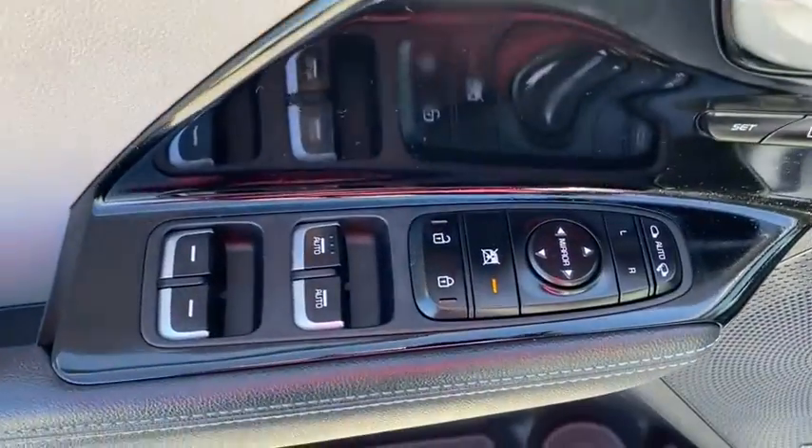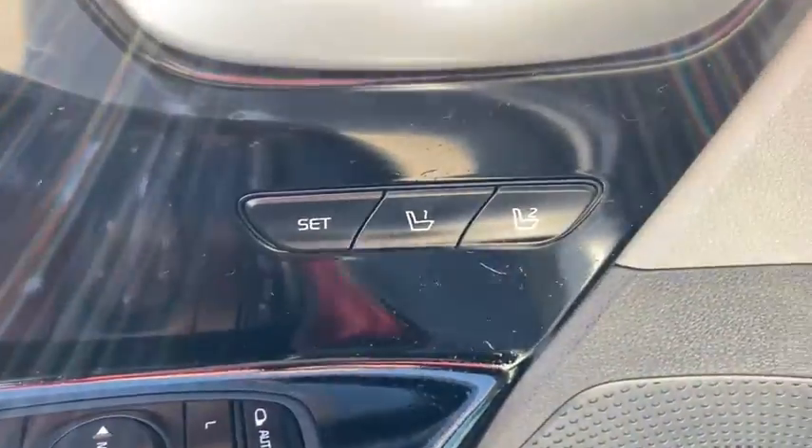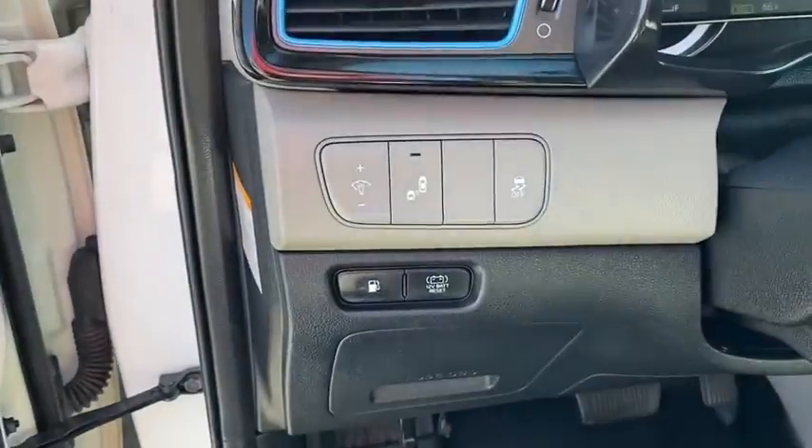This vehicle has less than 55,000 miles. Here are some of this vehicle's great options: backup camera,